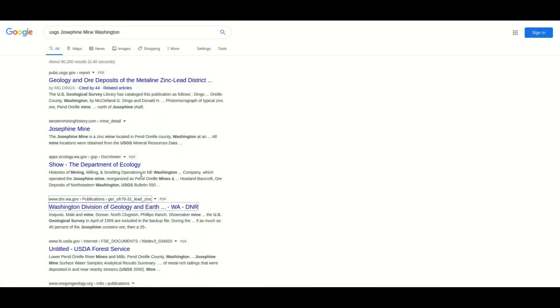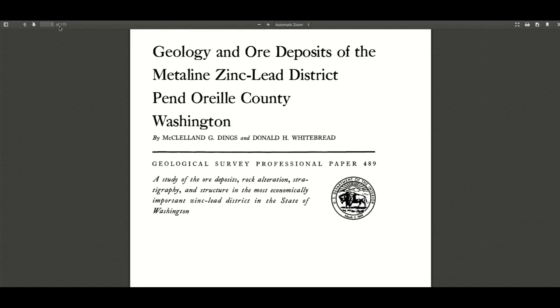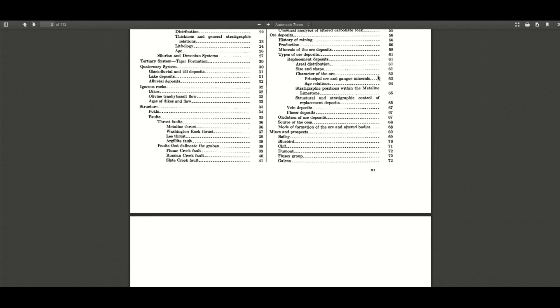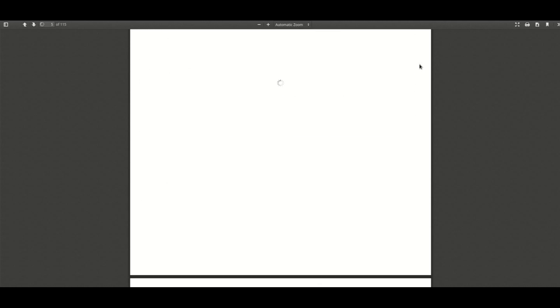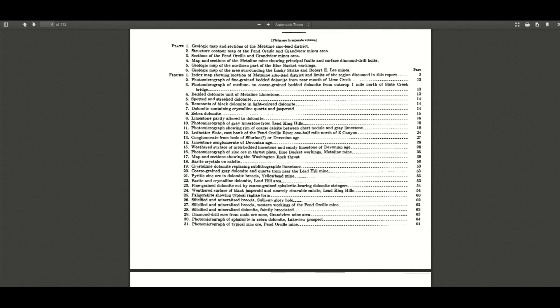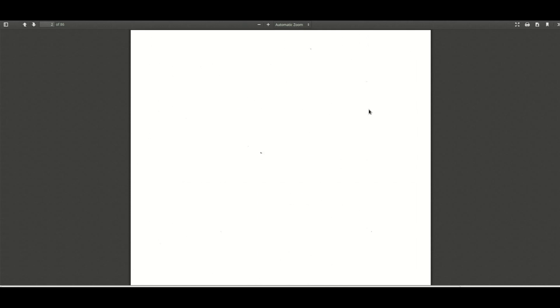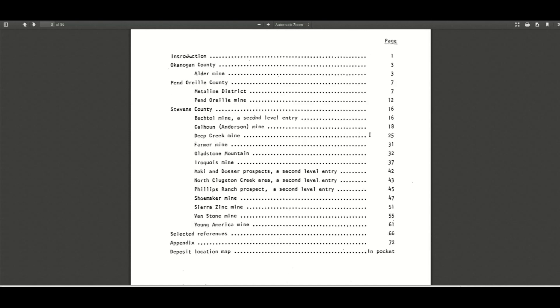We will see what we can read about for this area. We have the geology and ore deposits of Metalene, zinc, and lead districts of Pend Oreille County in Washington. These are some long PDFs that you can read — I like to read these in the morning when I'm having my coffee. This is a 115-page PDF file, and there's a lot of great information in these old documents about mining in the area. We have all of this different information about different mines and different mineralization — you can learn a whole lot. Here's another one from the state of Washington, a PDF from the 70s, and you can see some of the listings.